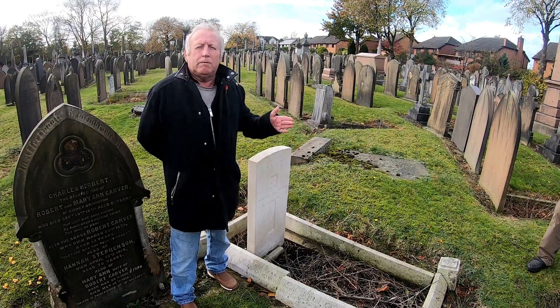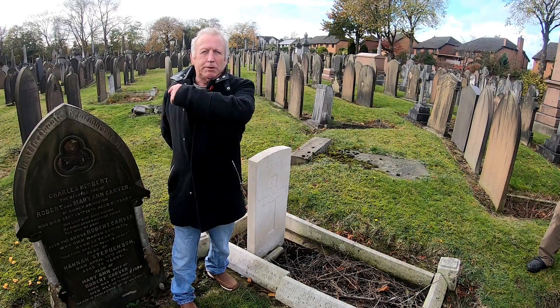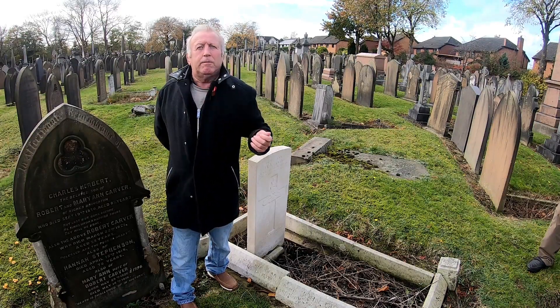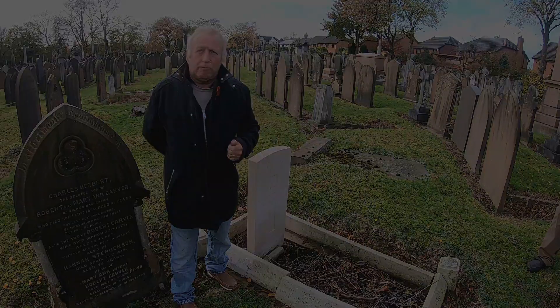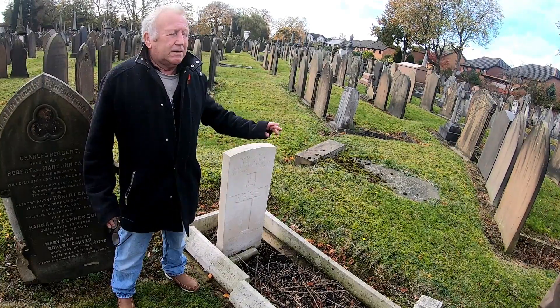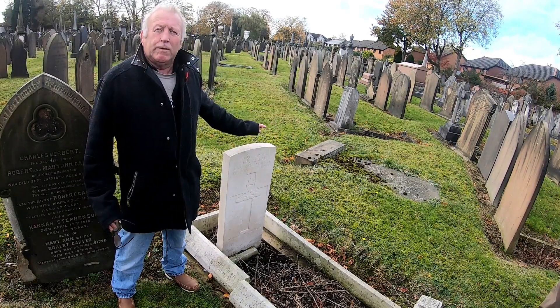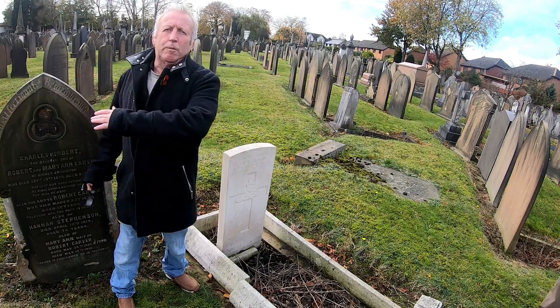All the rest — 77 altogether — are buried on the other side of the cemetery, which we will be going round now to have a look and give you some information on those. This was a private memorial, and this is why it's here on its own and not with the rest of his comrades.